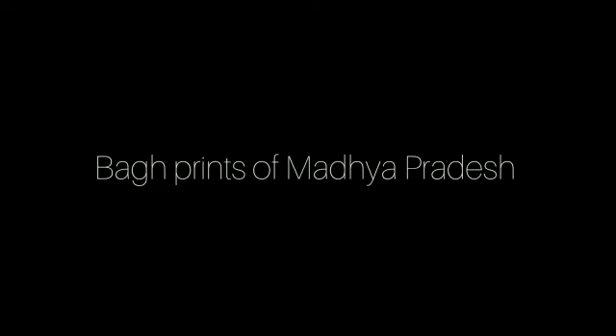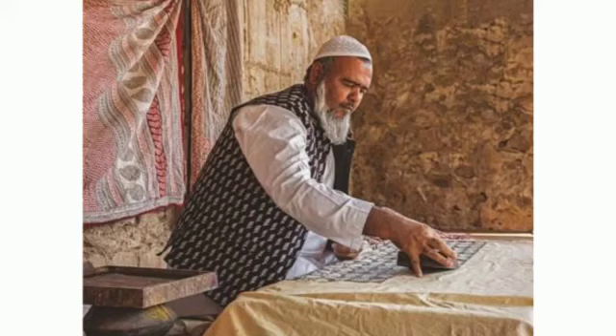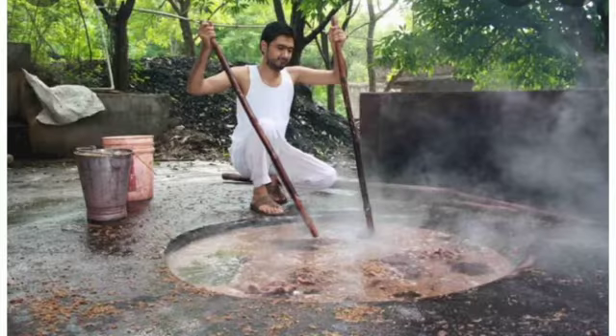Bagh Prints of Madhya Pradesh: Bagh Print is a traditional Indian handicraft originating in Bagh, Dhar district of Madhya Pradesh. This process is characterized by hand-printed wood block relief printing with naturally sourced pigments and dyes.